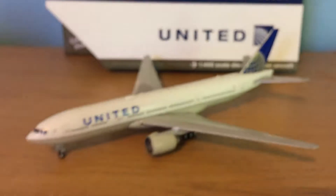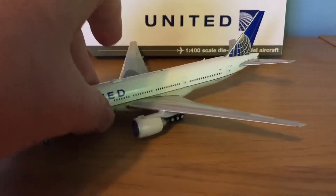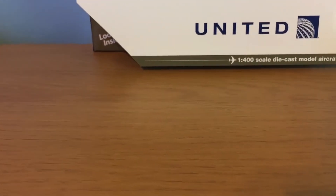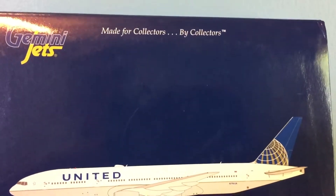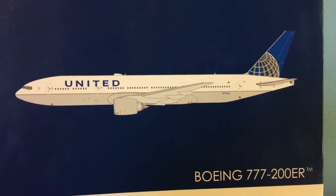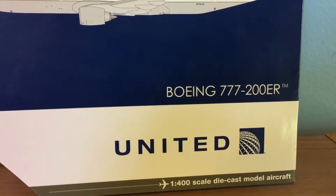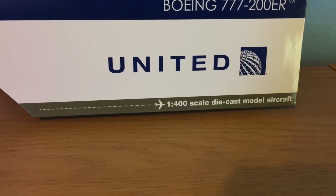And then for the newer model, here we have the Gemini Jets logo — made for collectors by collectors. There's the computer generated picture of the aircraft. Boeing 777-200ER, United, 1/400 scale diecast model aircraft.